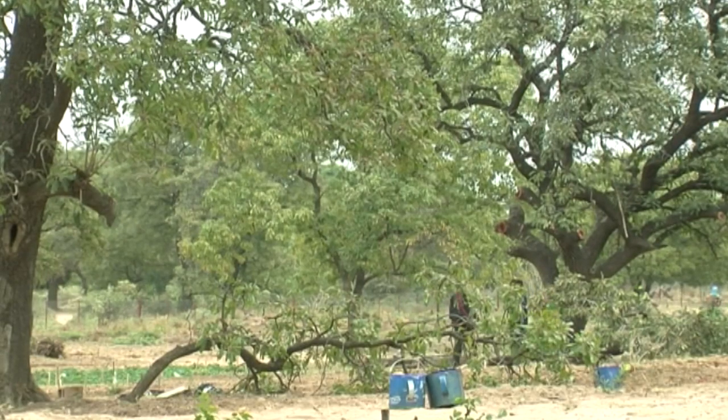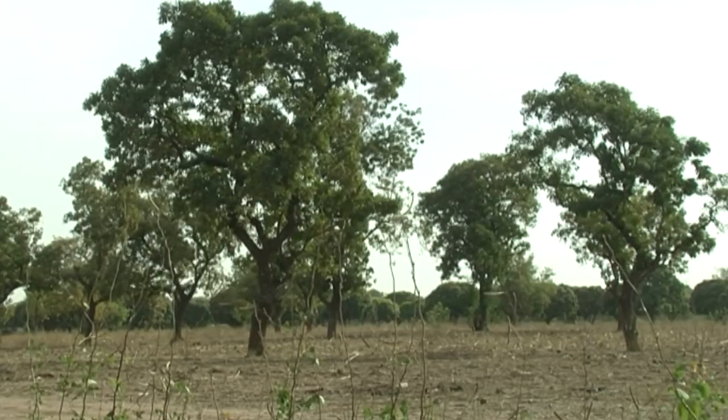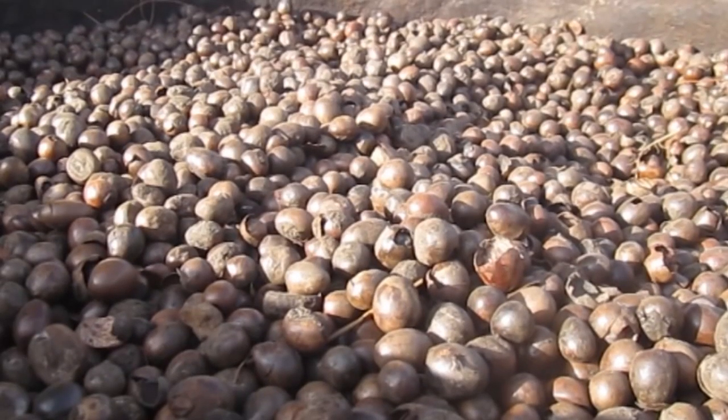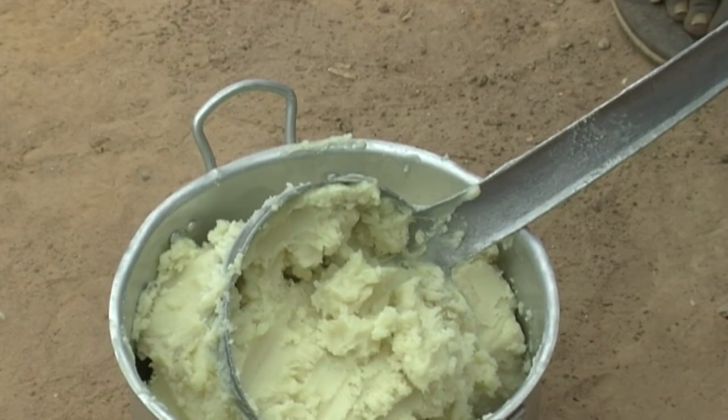Shea is a tree that grows in wooded savannas of West Africa. Its dried nuts provide butter and vegetable oil after extraction.